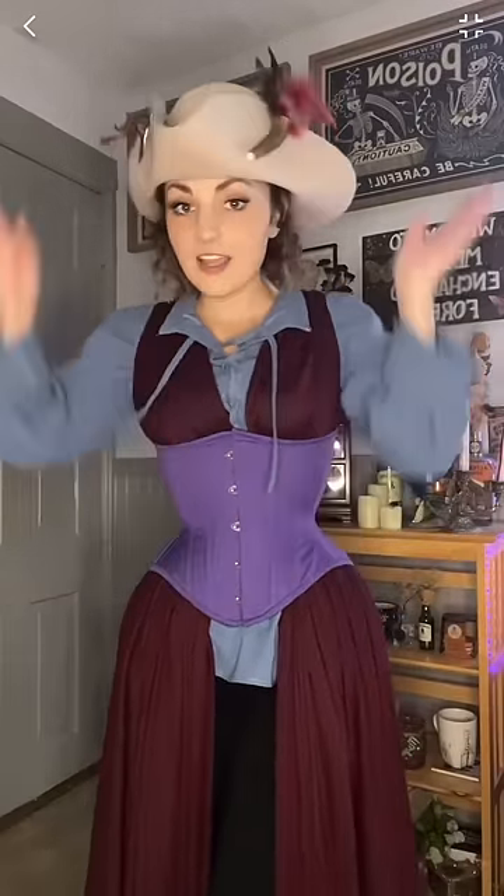We have the purple corset which is tying in the purple from the flag. This is from True Corset, and I have my pirate hat from Pirates Bones and Booty that ties in a tiny bit of pink, so now we have a little bit of pink in the outfit.